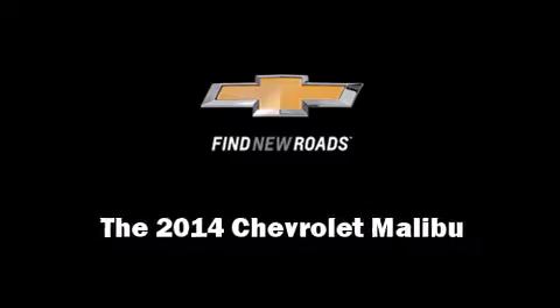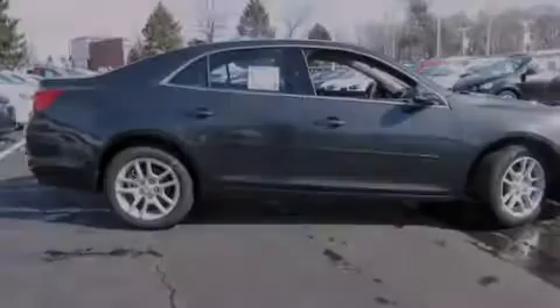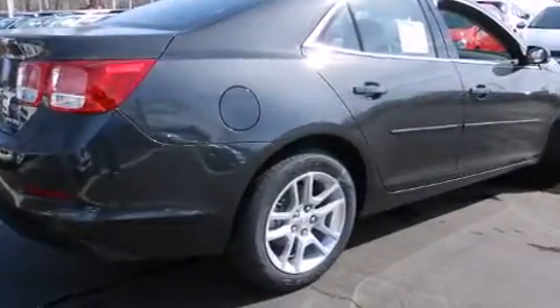Introducing the 2014 Chevrolet Malibu. This four-door, five-passenger sedan is waiting for you to take home.